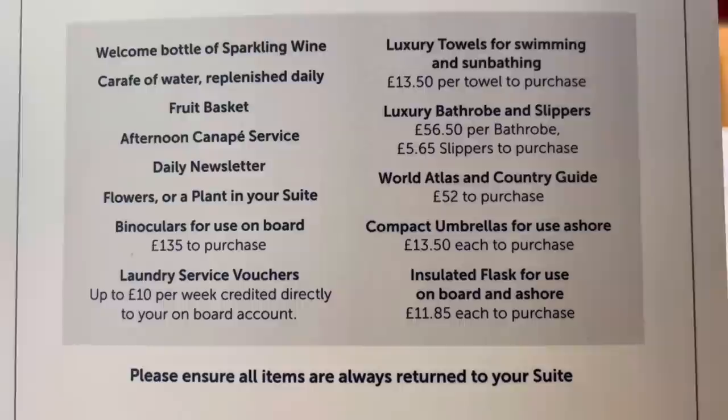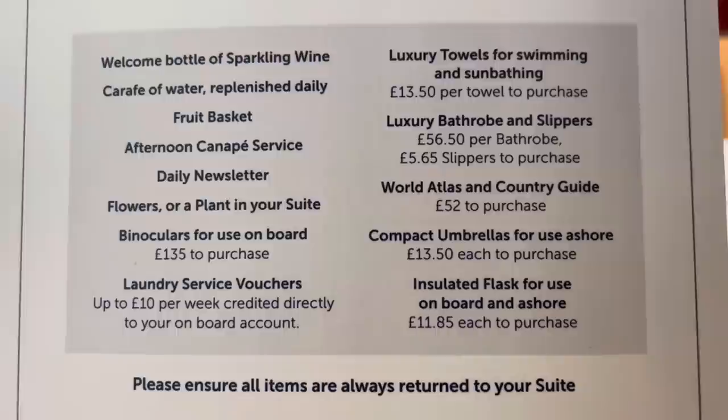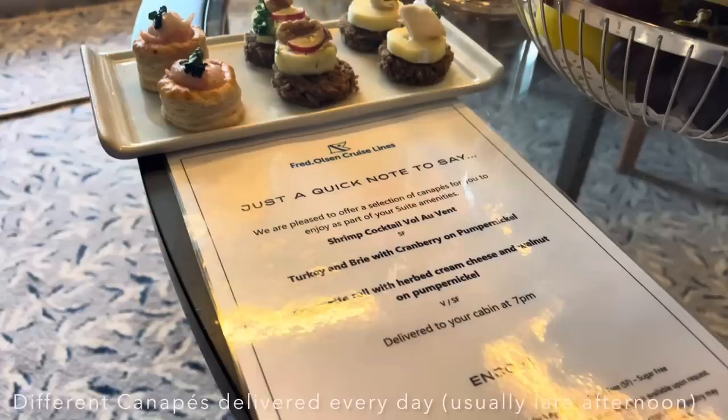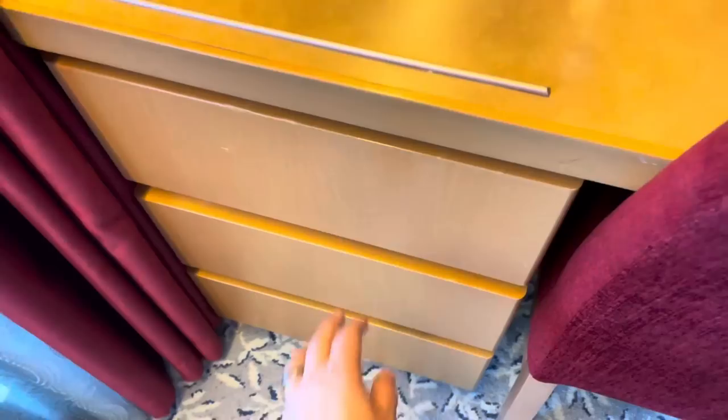Let's check out some of the perks that come with a balcony suite — feast your eyes on the Sweet Dreams package. Apart from your sparkling wine, daily replenished carafe of water, and fruit basket, you get an afternoon canapes service. Yesterday's canapes included shrimp cocktail, olive on turkey with brie and cranberry on pumpernickel, courgette roll with herb cream cheese, and walnut on pumpernickel. It even tells you when it was delivered to your cabin so you know it's fresh — fabulous!